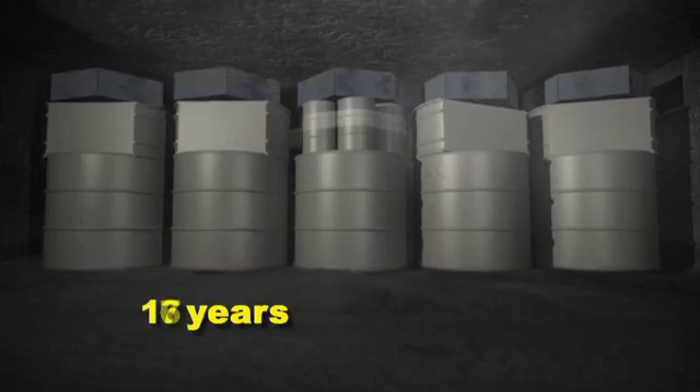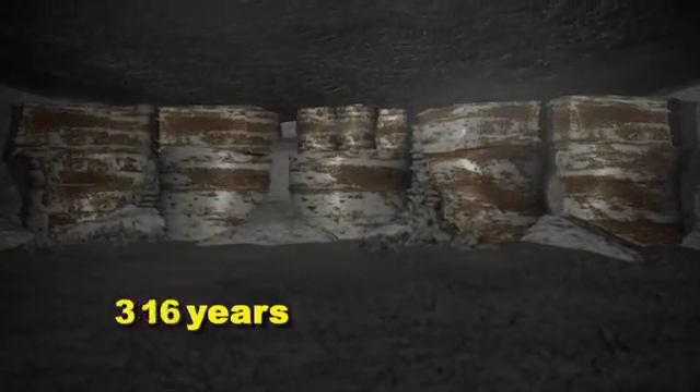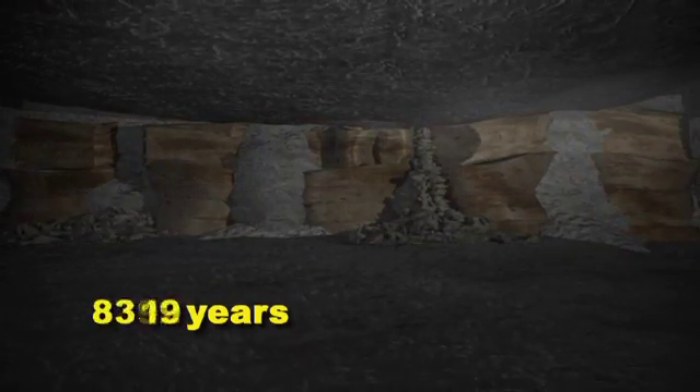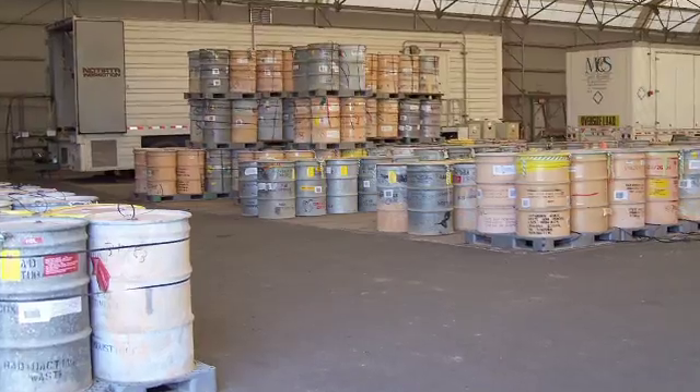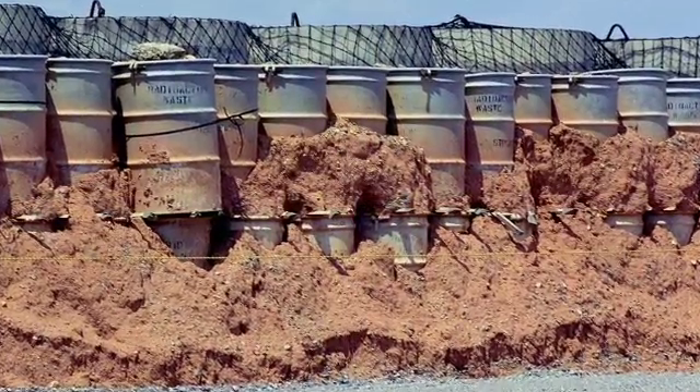Over time, high pressure on the salt formation will cause the salt to creep, filling in voids of the disposal rooms and entombing the waste permanently. TRU waste, temporarily stored above-ground, poses a potential threat to human health and the environment. WIPP's mission is to isolate that waste forever.